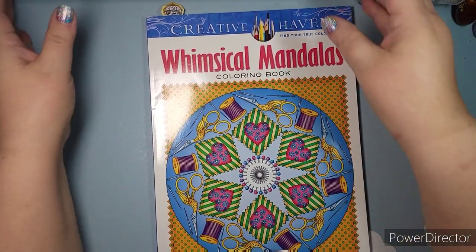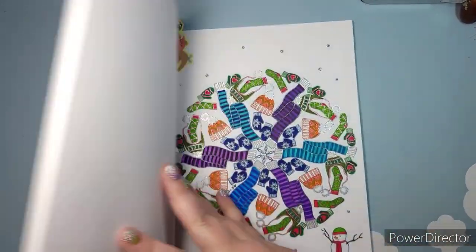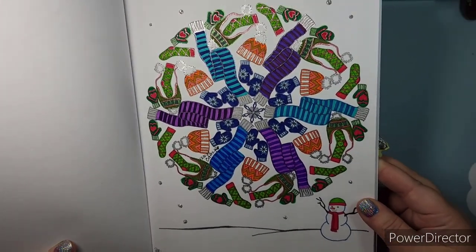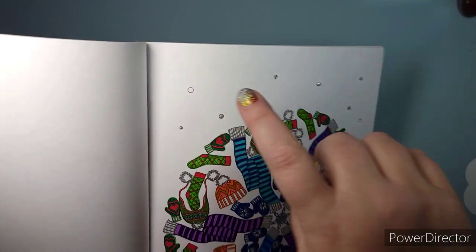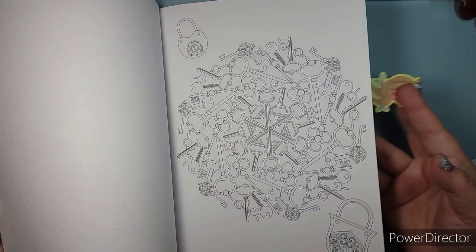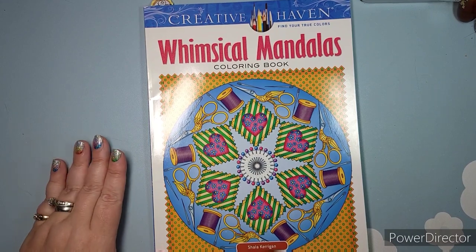This is the last of the gifted book section: Creative Haven Whimsical Mandalas by Shayla Kerrigan. I did one wintry page, using a silver glitter gel pen as the primary accent coordinating with each of the colors. I just realized I forgot one snow spot with the Stickles. I like this book for mandalas because it goes beyond just the circle — it gives you a couple of extra accents, which I enjoy.